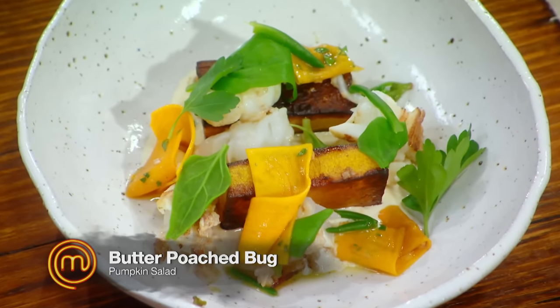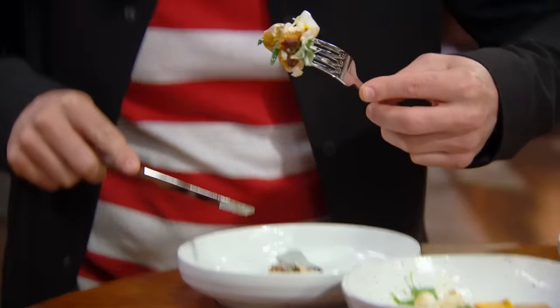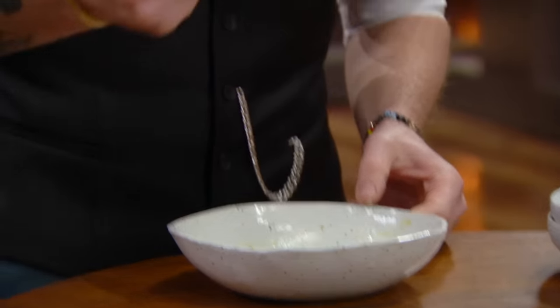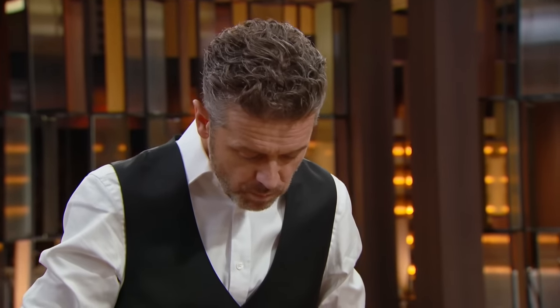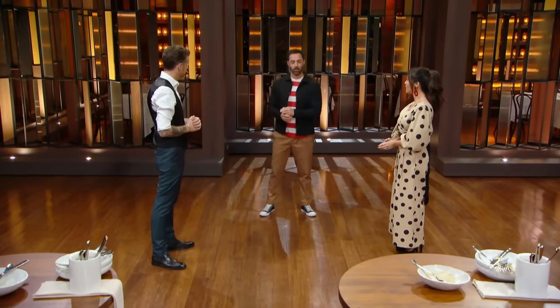Amelia's dish — butter poached bug. I loved everything about it. I think she did the right thing by incorporating that coral into that creme fraiche — squeeze a lemon. I thought she probably would have won the day for me. The pumpkin was the hero there. It was a really lovely dish. The bug was cooked perfectly. I thought it was a well-rounded, well-executed dish.